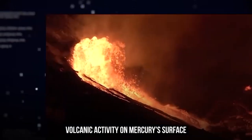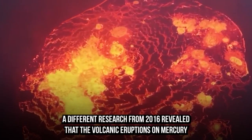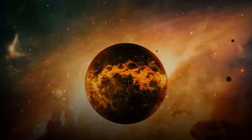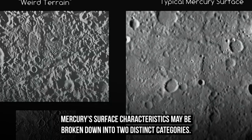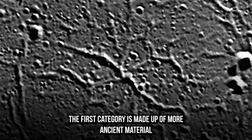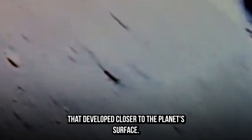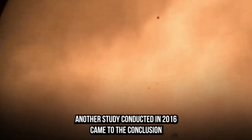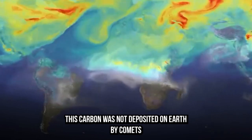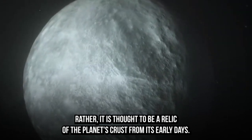In the distant past, volcanic activity on Mercury's surface continuously reshaped the planet, though a 2016 study revealed that volcanic eruptions on Mercury stopped around 3.5 billion years ago. Research from 2016 also found that Mercury's surface characteristics fall into two categories: more ancient material that melted at greater pressures near the core-mantle boundary, and more recent material that developed closer to the planet's surface. Another 2016 study concluded that carbon is responsible for the dark color of Mercury's surface — not deposited by comets, as some experts had hypothesized, but rather a relic of the planet's early crust.